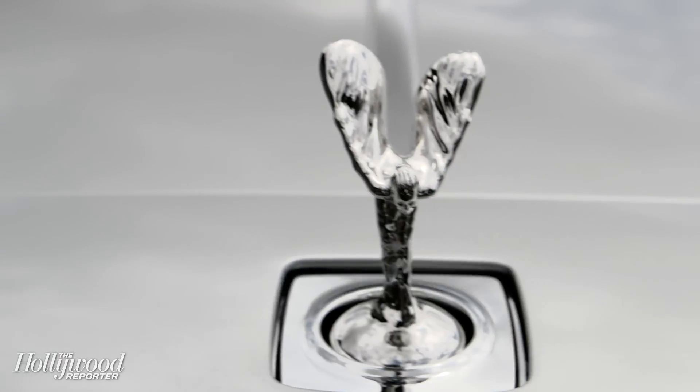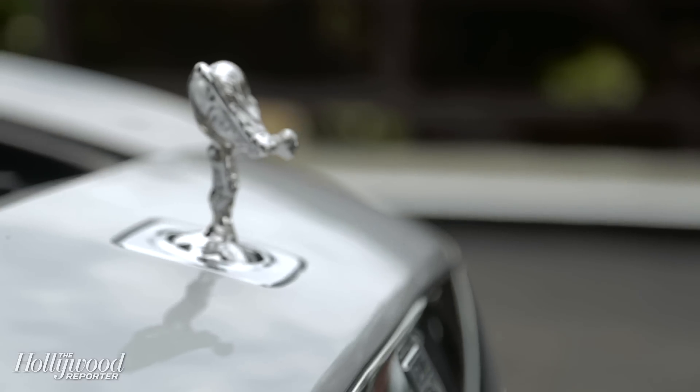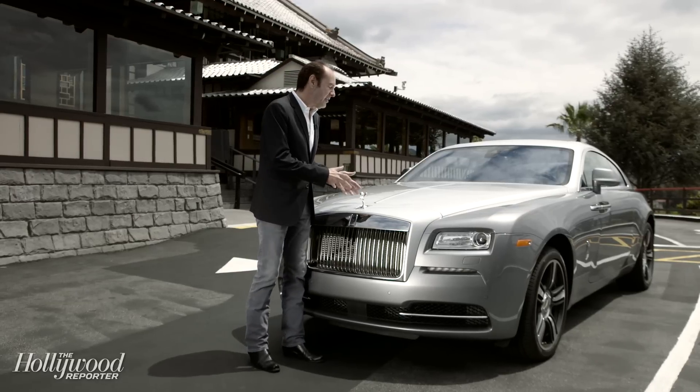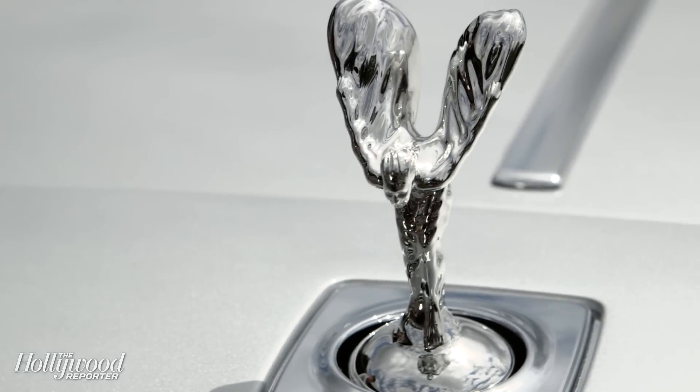One of the hallmarks of Rolls-Royce is, of course, this iconic hood ornament called The Spirit of Ecstasy. Legend has it that the sculptor who designed this based it on the mistress of a member of British royalty.